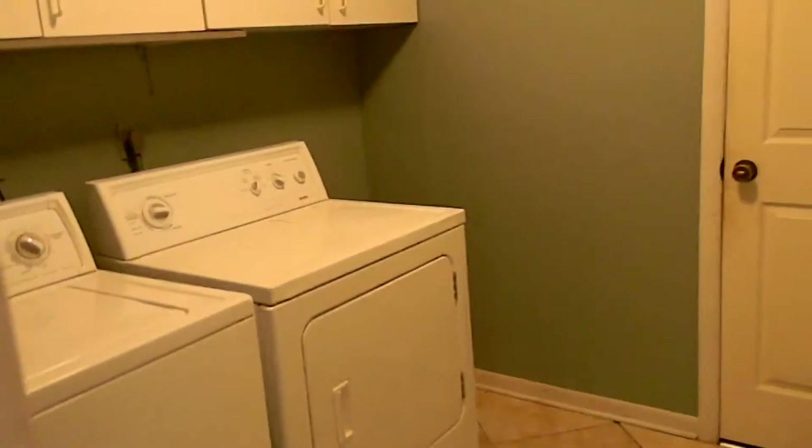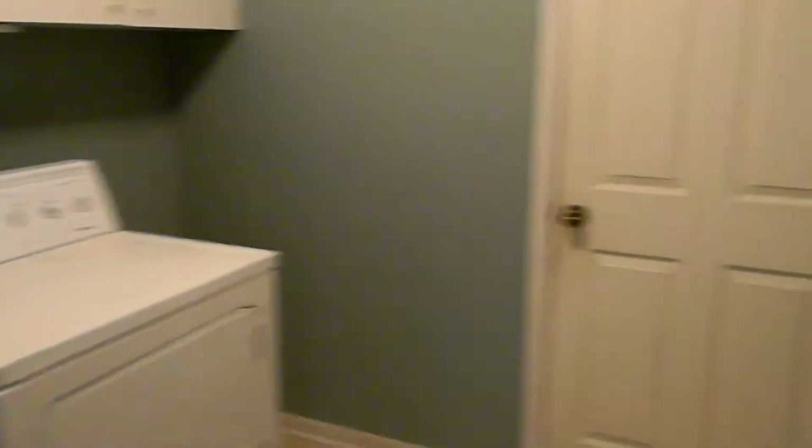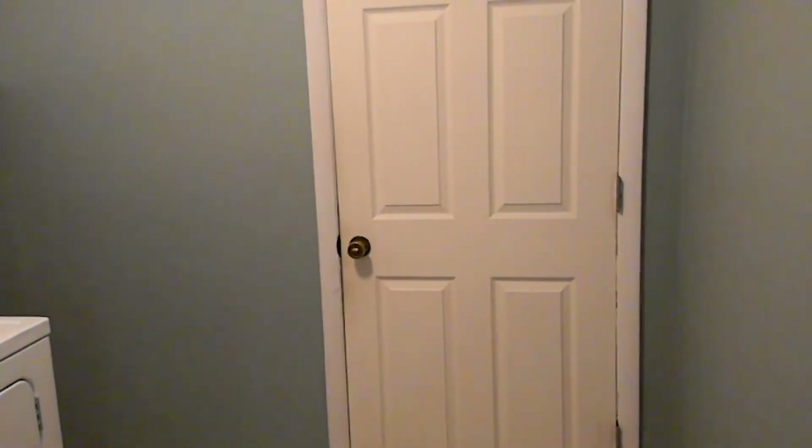Laminate floor. And how convenient to have an indoor laundry room — washer and dryer, and look at all this cabinetry. This is the door that goes out to your double car garage, which is large.